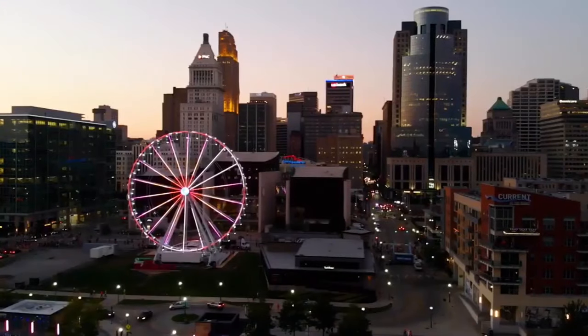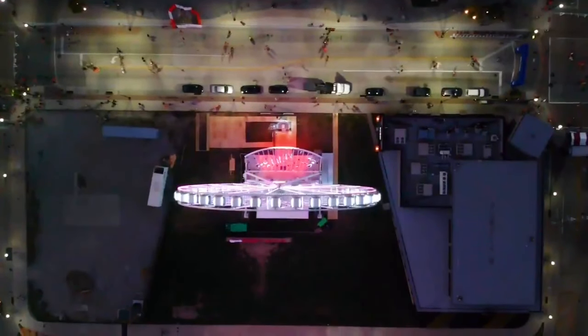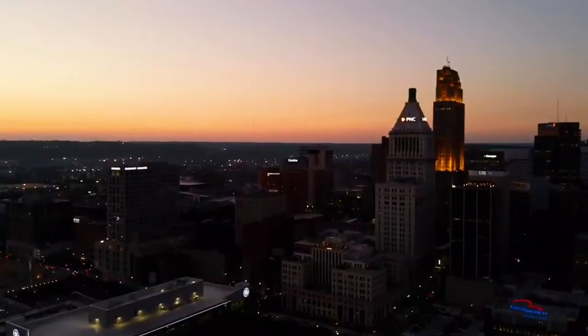Grandkids to grandparents love the Skystar Wheel. What's key is it's handicapped accessible. The gondolas are fully enclosed, air-conditioned, and heated. We don't pair up strangers — so you and your significant other, family members, or friends have your own gondola for up to six people. You go around four times.